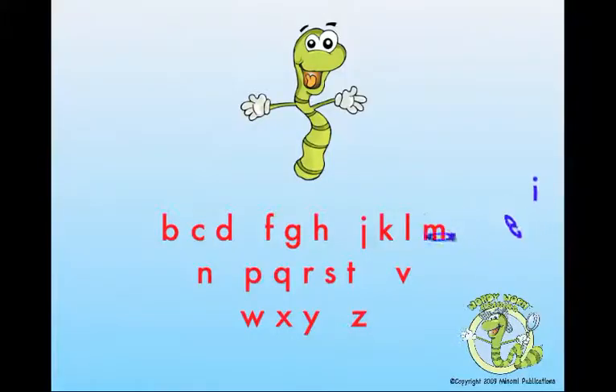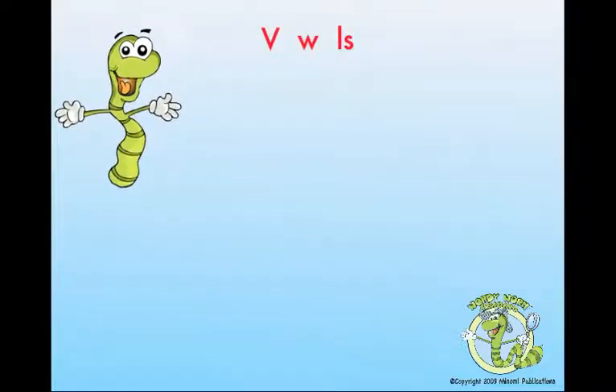Calling all vowels! In every word or syllable, there is a vowel you will find. It may be A-E-I-O-U, but don't leave Y behind.